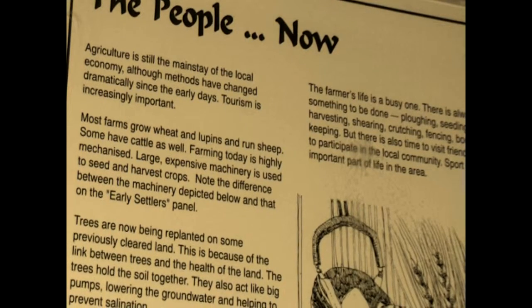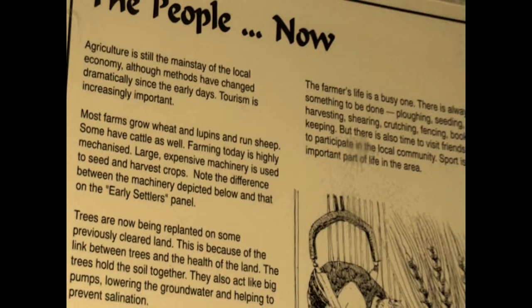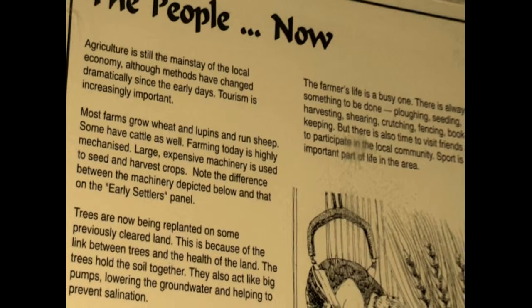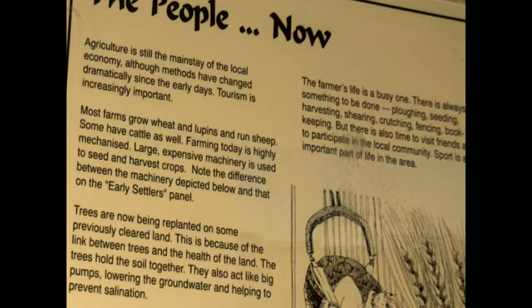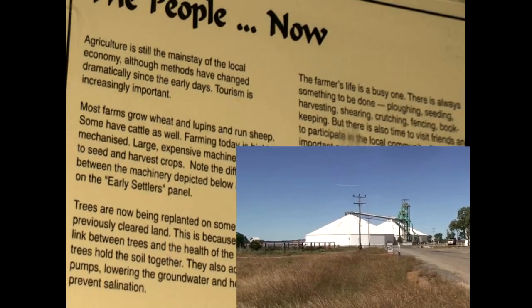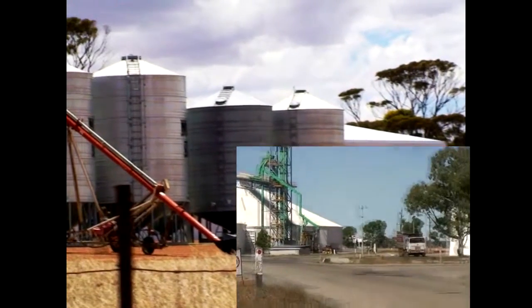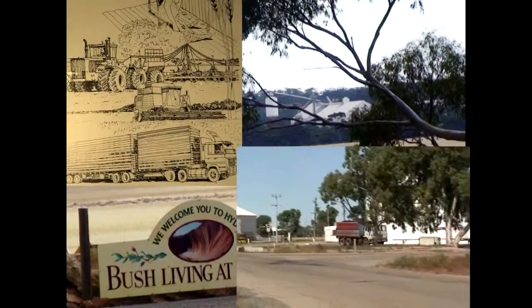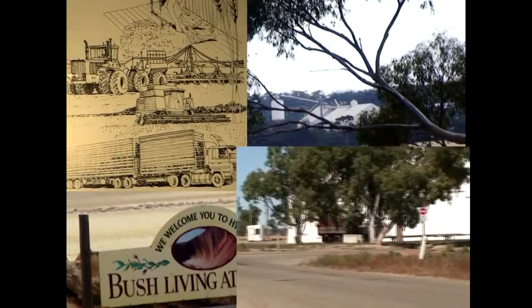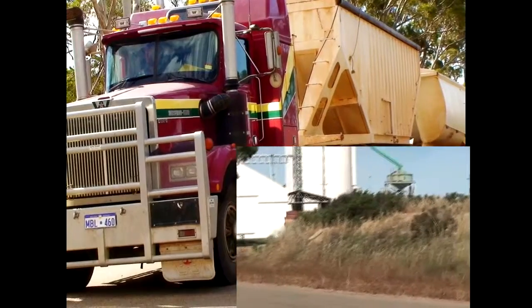Most farms grow wheat and lupins and run sheep. Some have cattle as well. Farming is highly mechanized with large expensive machinery. During the spring months, the town hums with activity as harvesters cut the wheat crops and it's trucked to the railway depot near Hayden. The farmer's life is a busy one.